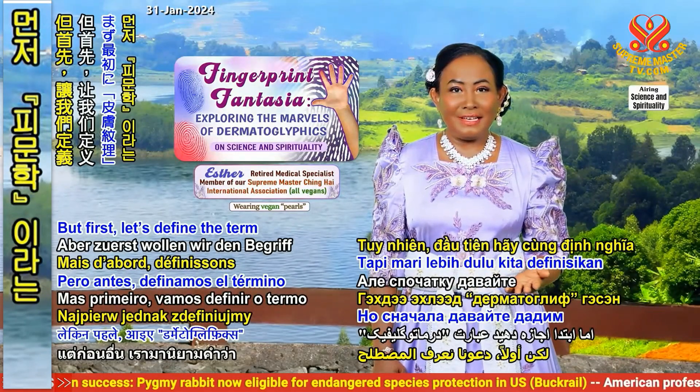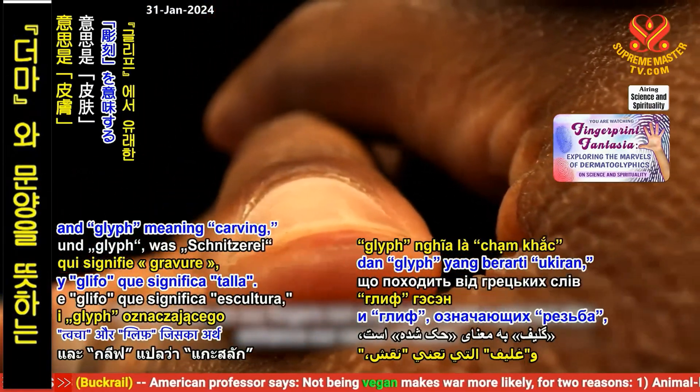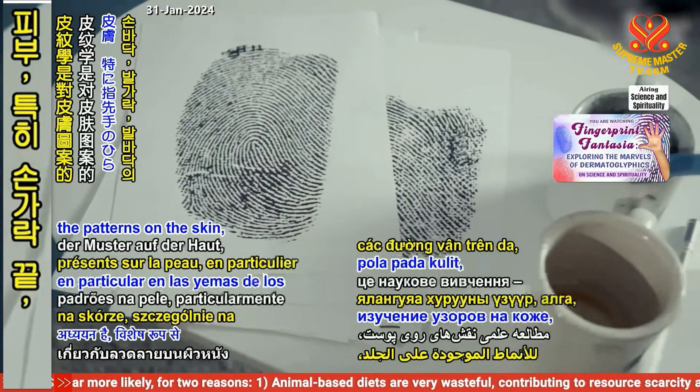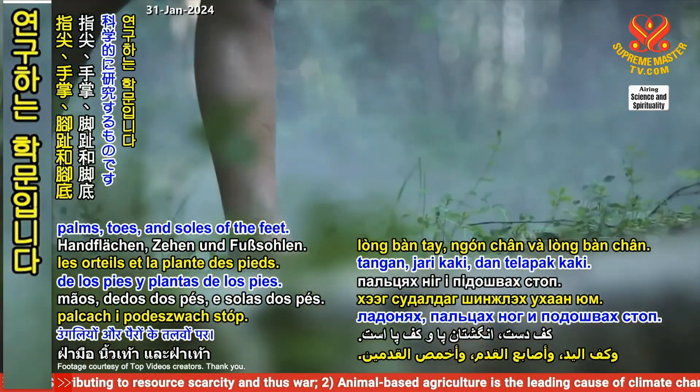But first, let's define the term dermatoglyphics, derived from the Greek words derma, meaning skin, and glyph, meaning carving. Dermatoglyphics is the scientific study of the patterns on the skin, particularly on the fingertips, palms, toes, and soles of the feet.